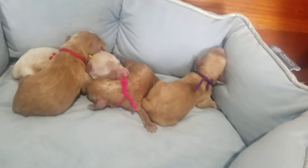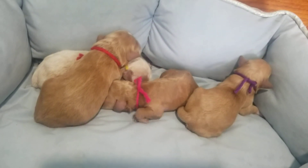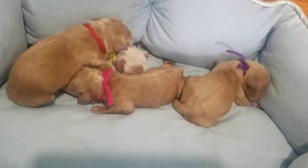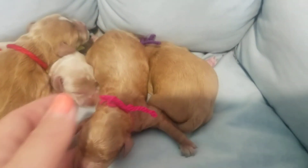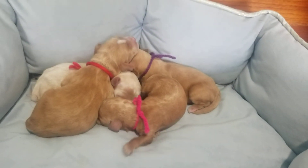They're like 'take me back to mom, I want to warm up, I want to go back to my warming pad and eat!' Look at Joy — she's like 'excuse me, I'm coming through!' All right guys, we'll see you next week.